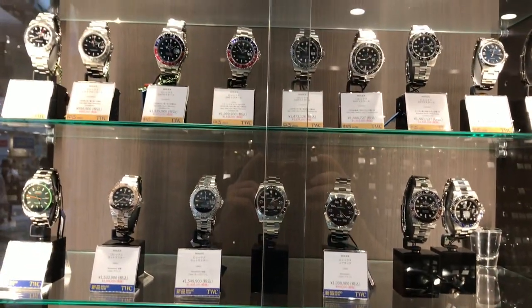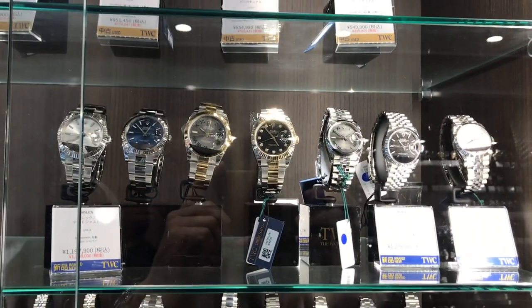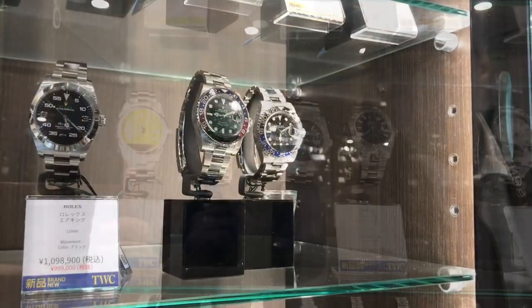Marcello is a great guy to go watch shopping with. He bugs the hell out of the staff — he speaks at volume 11 and has them pull out pieces left and right, including that Patek Philippe. So the staff was hiding in the back while I was taking this footage. You guys have Marcello to thank for this.